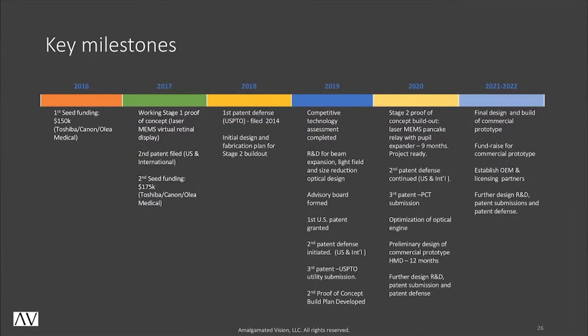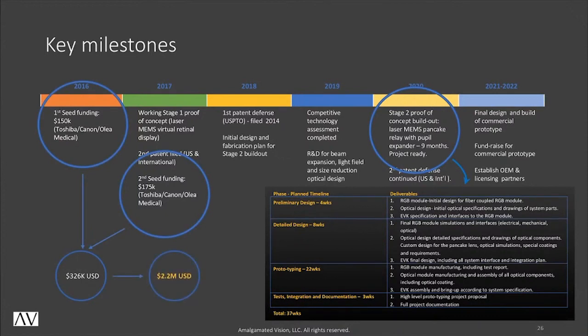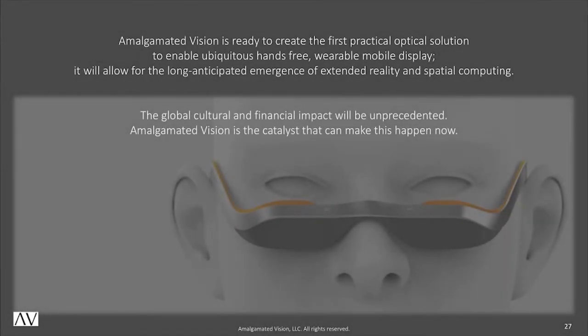Our proof of concept light engine shown to you today is project ready and can be built within nine months. To date, we have raised $326,000. We are seeking $2.2 million to take us through the next phase before building a commercial prototype. Our non-obstructive, look-down, laser-based virtual retinal display is radically different from all other technologies on the market today. It has the potential to make everyday spatial computing a reality. The cultural and financial impact will be unprecedented. Amalgamated Vision is the catalyst that can make this happen right now, and it is our dream to put our eyewear on a NASA astronaut. Thank you very much.